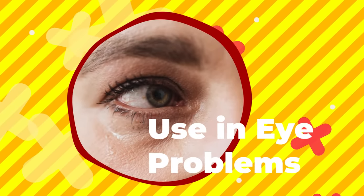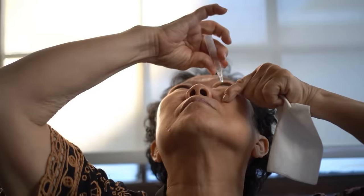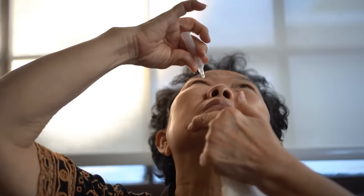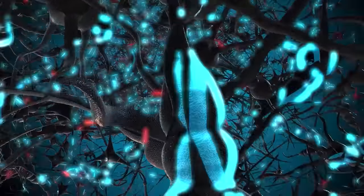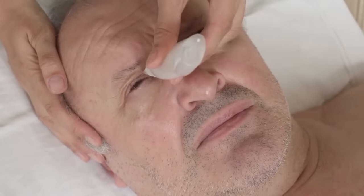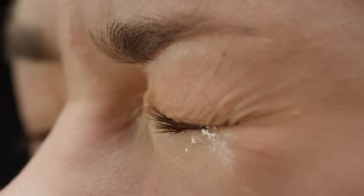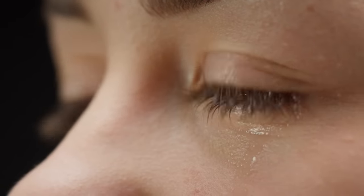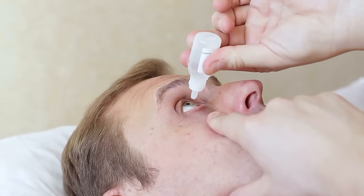6. Use In Eye Problems. Castor oil is an excellent natural remedy for dry, irritated eyes. Its lubricating properties help to soothe and hydrate the eyes, reducing dryness and discomfort. Castor oil contains ricinoleic acid, a unique fatty acid that makes up about 90 percent of its content. Ricinoleic acid has been found to have anti-inflammatory and analgesic properties, making it an excellent choice for relieving dry, irritated eyes. Dry eyes are a common condition that affects millions of people worldwide, characterized by a lack of adequate tears to lubricate the eyes, causing discomfort, redness, and a gritty feeling. The use of castor oil eye drops can help to alleviate these symptoms and improve overall eye health.